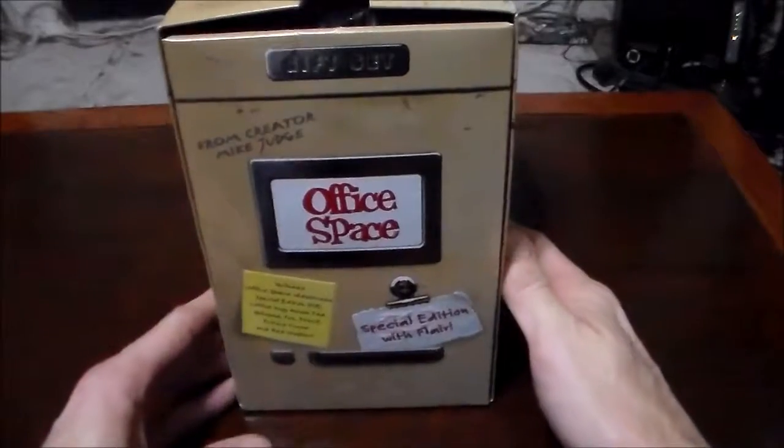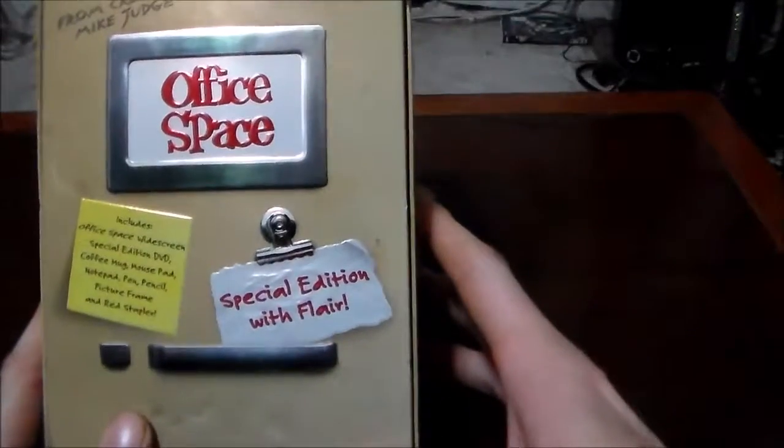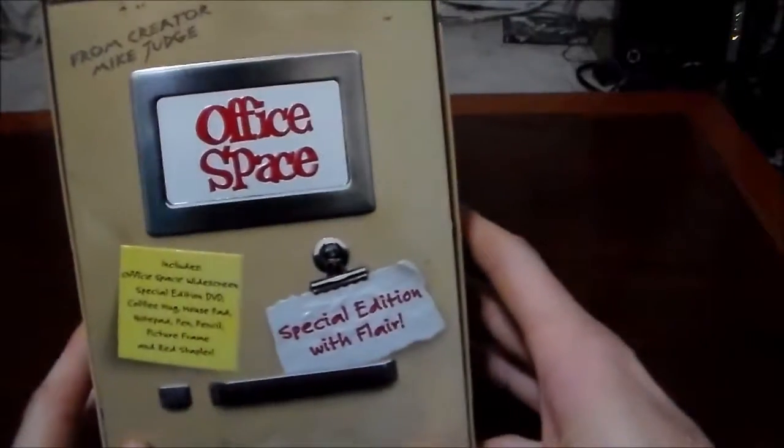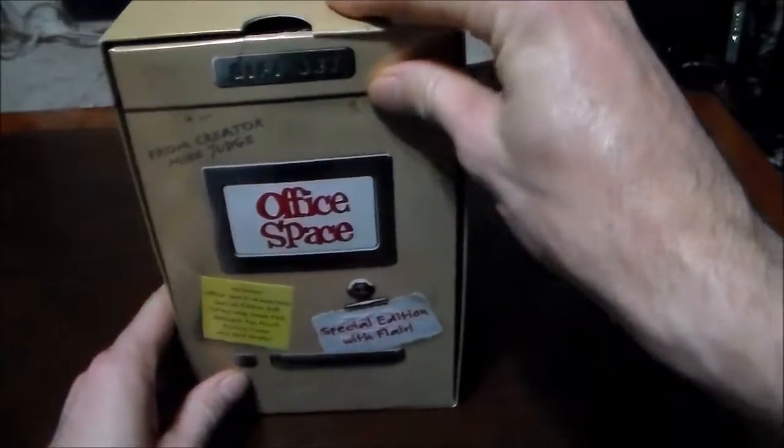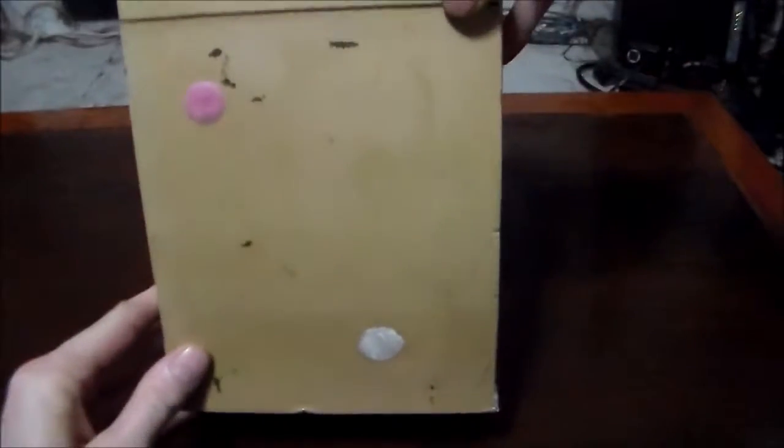All right, we got Office Space here — Special Edition with flair. It's a pretty nice little gift set, set up to look like a filing cabinet. There's a nice little footprint in the back. 'Lumberg sucks, I quit' — looks like some gum.